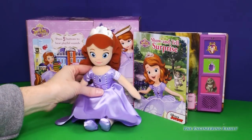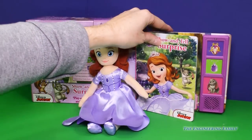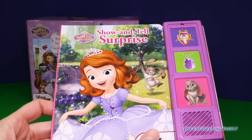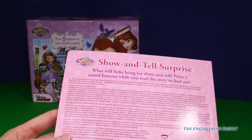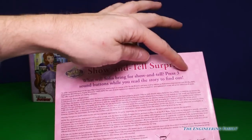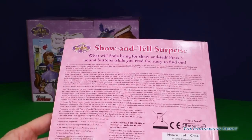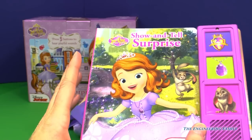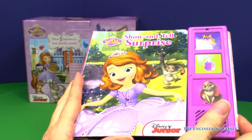She comes with this show-and-tell surprise book. Oh my goodness, it is so fun! I wonder what this story is about. Let's turn to the back — it says 'What will Sophia bring for show and tell? Press three sound buttons while you read the story to find out.' I like that a lot. I don't want to read the story and give it away, but let's look at the pictures to see what we can tell.